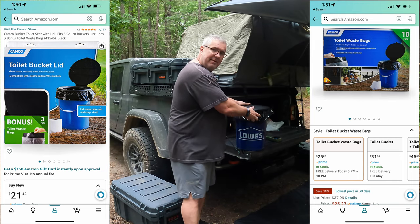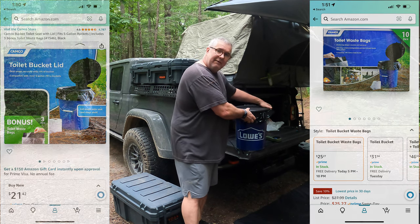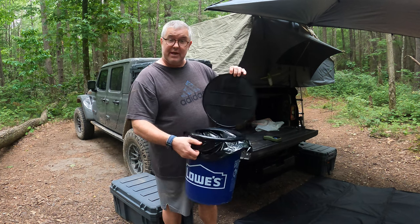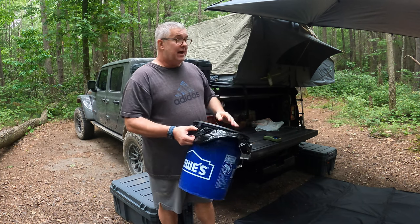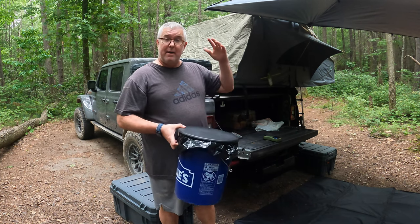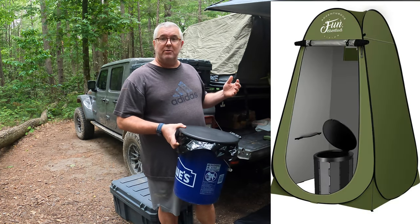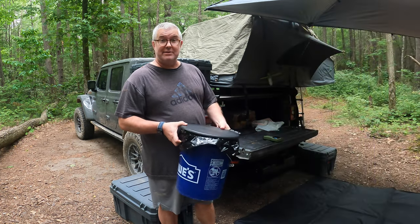These bags come in 10 packs and they are $30 off Amazon — I'll have links in the description for both. You can put this on the side of your car if you want. They make pop-up enclosures for this too, but right now I'm so secluded there's no one out here, so I'll just take care of my business here on the side.